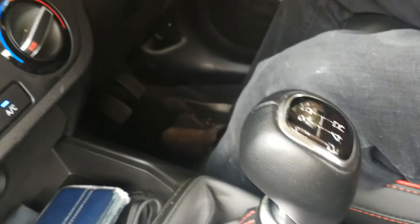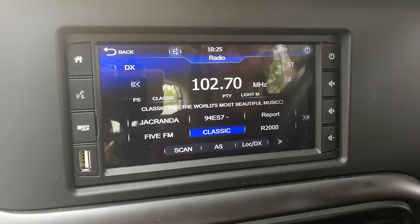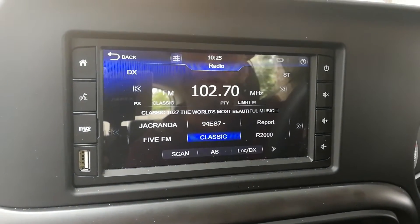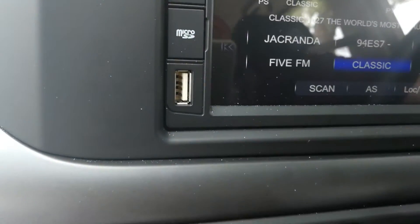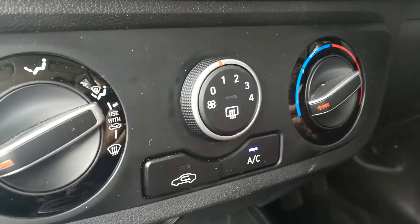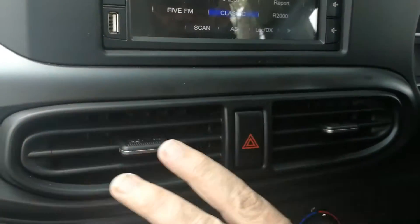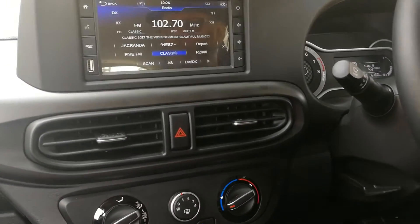On the center you've got your infotainment screen, which is standard. You don't get a reverse camera, which is a pity, but you do get park distance control and the infotainment screen has Apple CarPlay and Android Auto — very important. There are two USB ports up front and the 12-volt at the back. Air conditioning is very effective and works nicely. Note how clean and uncluttered the center stack is — Hyundai have done a very good job of that.